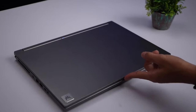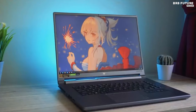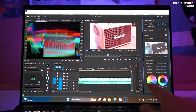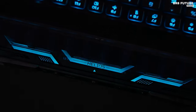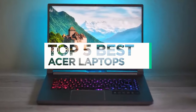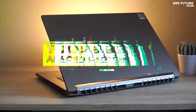Embark on seamless multitasking and immersive entertainment with Acer's laptops, equipped with the latest processors and stunning displays. From the portable excellence of the Acer Swift series, combining style and productivity, to the robust powerhouses of the Acer Predator line, tailored for gaming enthusiasts, there's a laptop to suit every need. And that's where our guide to the top 5 best Acer laptops you can buy for this year comes in.